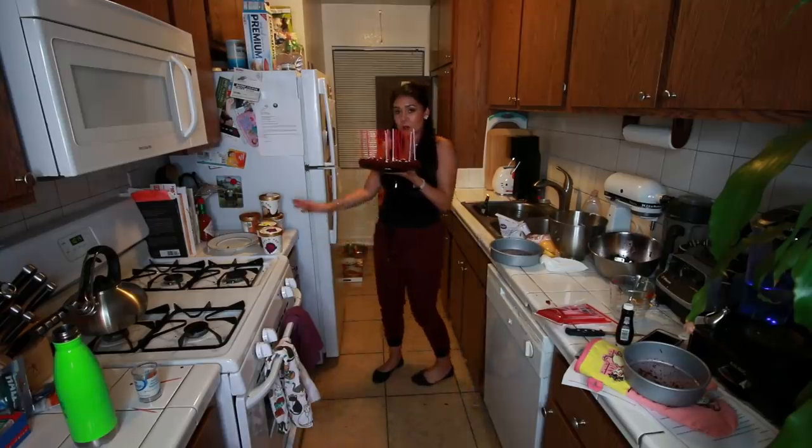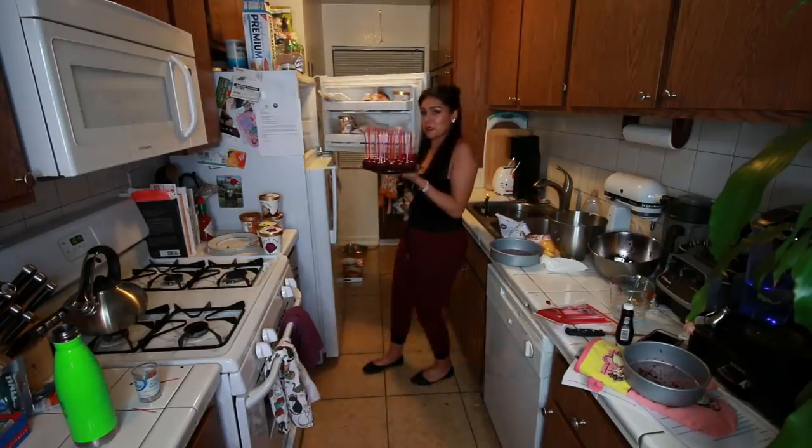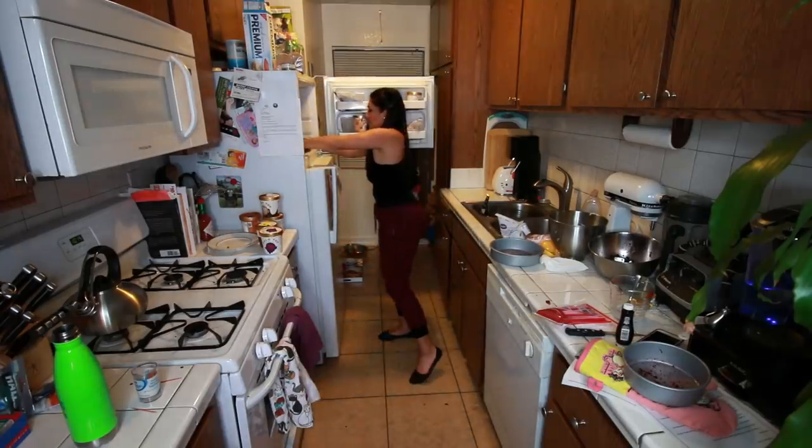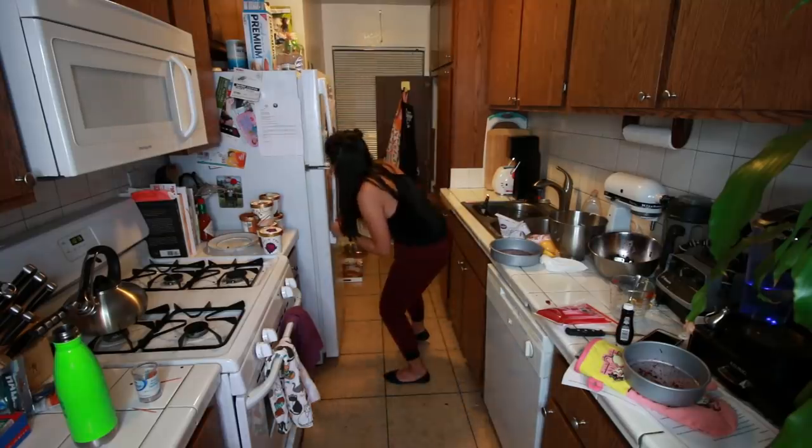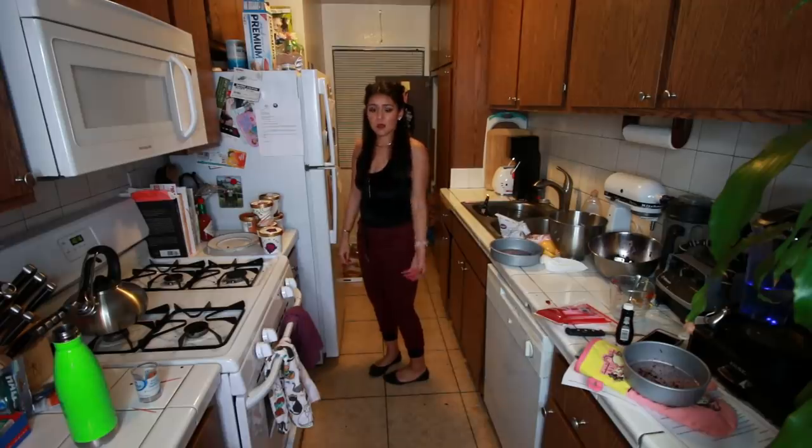Happy birthday to you. Sorry that your birthday is Valentine's Day — you got ripped off. So now all of our sticks are in our pops and we're gonna stick these babies in the freezer for 20 minutes. Also remove all of your Halo Top ice cream so that you have room in your freezer for 20 minutes. I'll see you in 20 minutes.